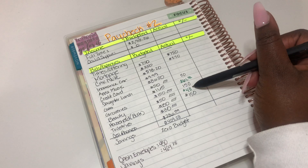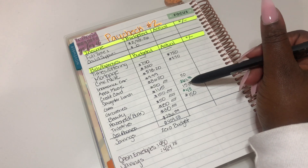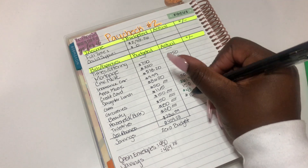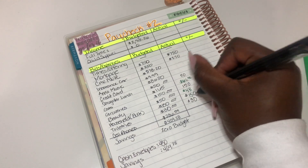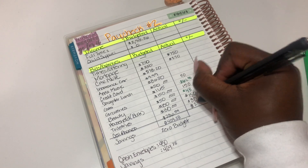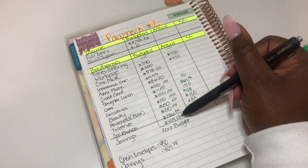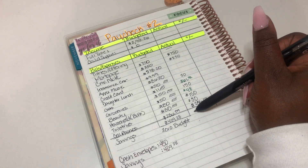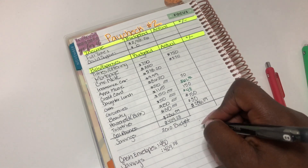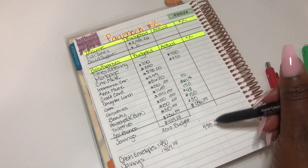I actually haven't counted what I've used yet for household, and that's probably what I'm going to start doing — counting the amount of cash I have remaining, like I just did in the nail category, and then put that here for the one week check-in. Toiletries — also $30. Cell phones — I did pay this, and it was $236.59. Savings — I have not transferred my money over to savings yet. Cash envelopes — I did take out $430.